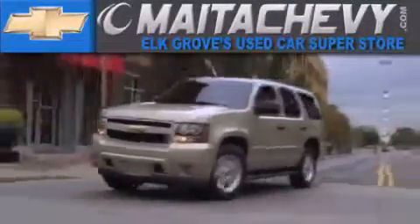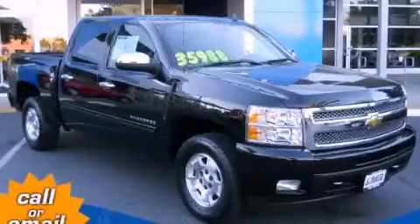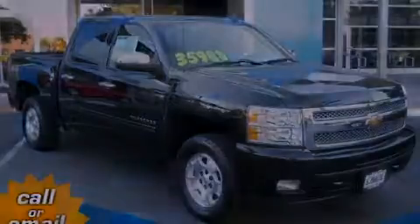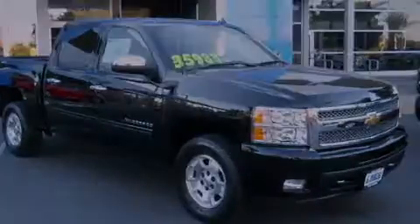Another fine vehicle offered by Meta Chevrolet. This is a certified pre-owned 2010 Chevrolet Silverado 1500. Whether hauling, commuting, or towing, this truck is the right one for you.